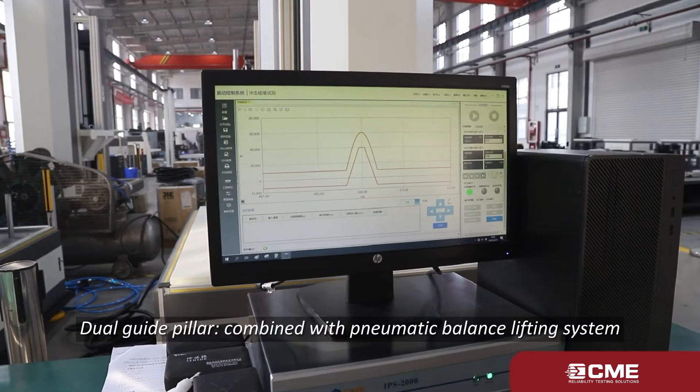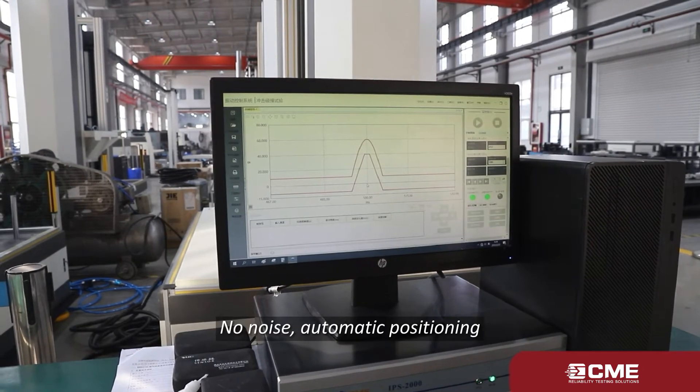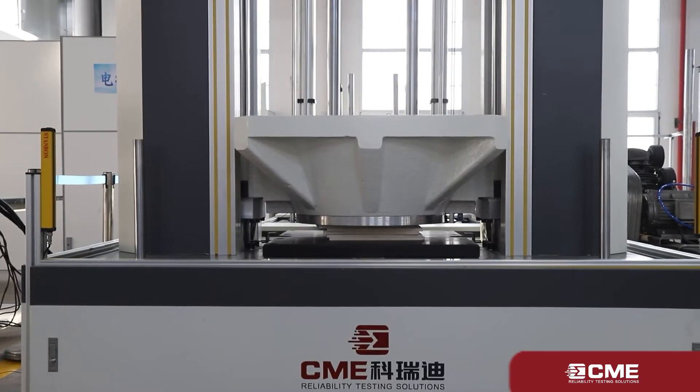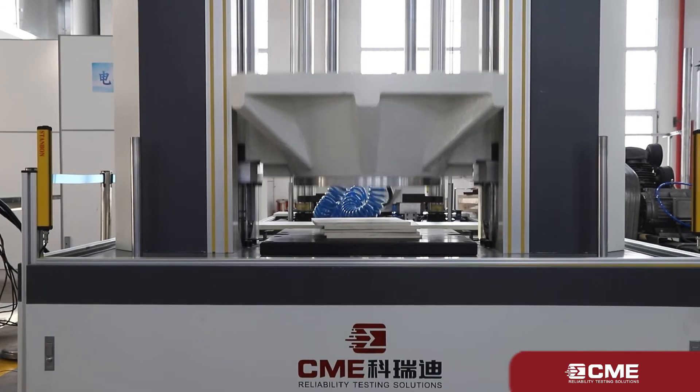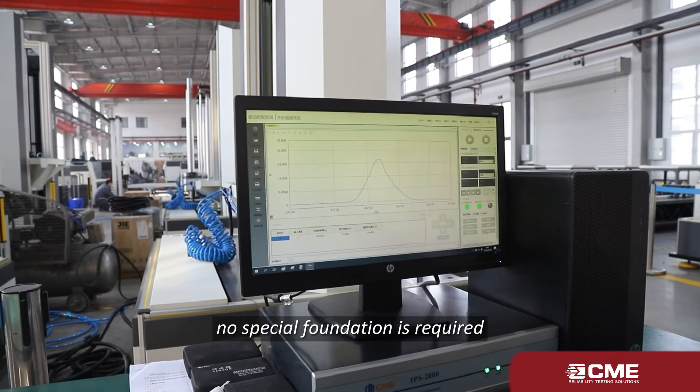Dual guide pillar combined with pneumatic balance lifting system — no noise, automatic positioning. Foundation-free: the equipment comes with an isolation base, so no special foundation is required.